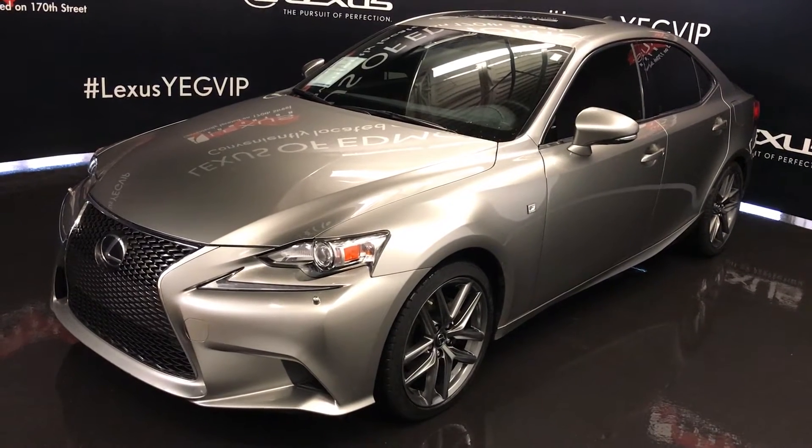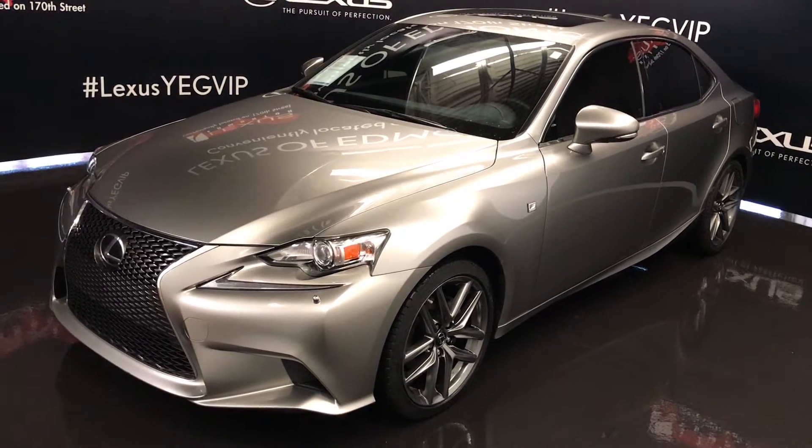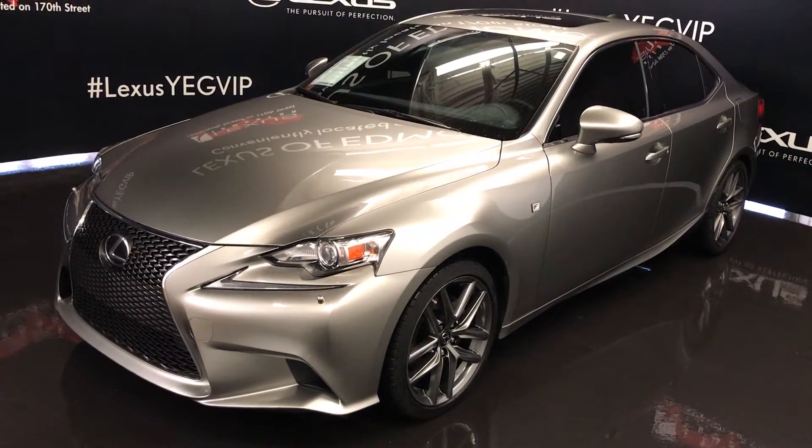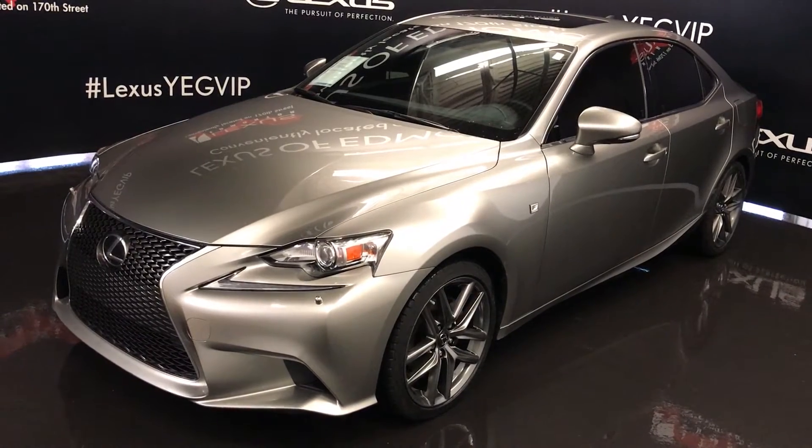We're looking at a pre-owned 2015 Lexus IS 250 all-wheel drive. Atomic silver exterior, Rioja Red NuLuxe interior material, 4-door, 5-passenger — this is the F-Sport Series 2.